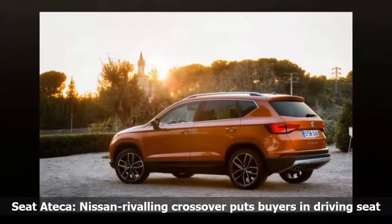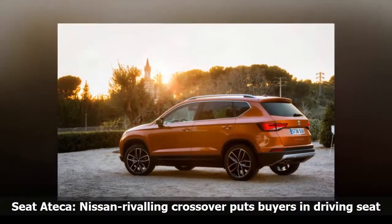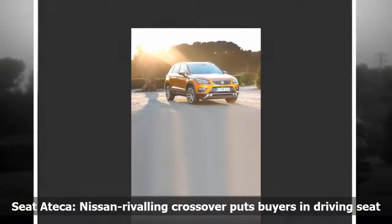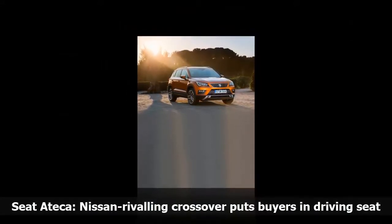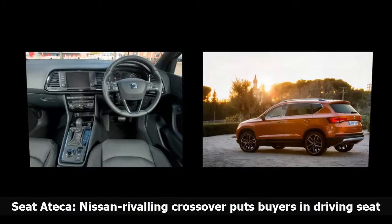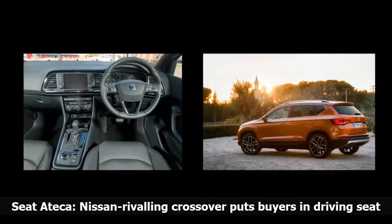I've been noticing quite a few Seat Ateca models on the road over the summer, which is a good indication that Seat has another hit on its hands. The compact crossover has been one of the most anticipated cars of the past year. Seat was late to the SUV crossover game, but is catching up with the Ateca and the Arona, a Nissan Juke rival that hit forecourts recently.